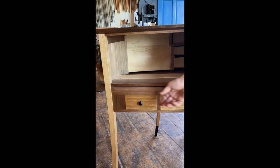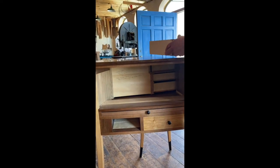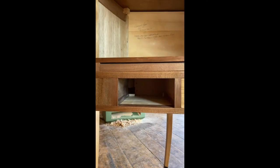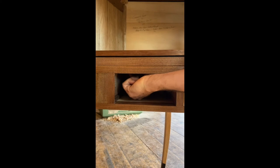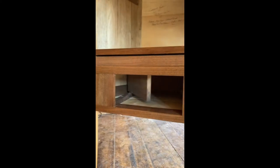Let me show you one of the secret compartments. I've got to pull out this drawer. If you look inside there, it looks like a regular drawer opening with little runners and guides for the drawers. But if you reach up under this rail, there's a very small pin. If you pull the pin, this door opens up.